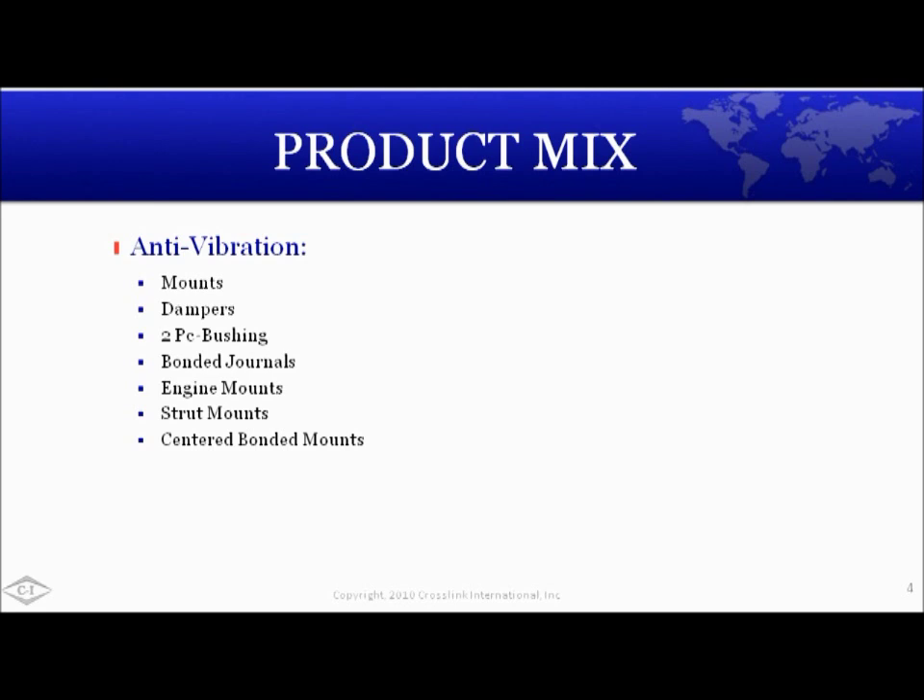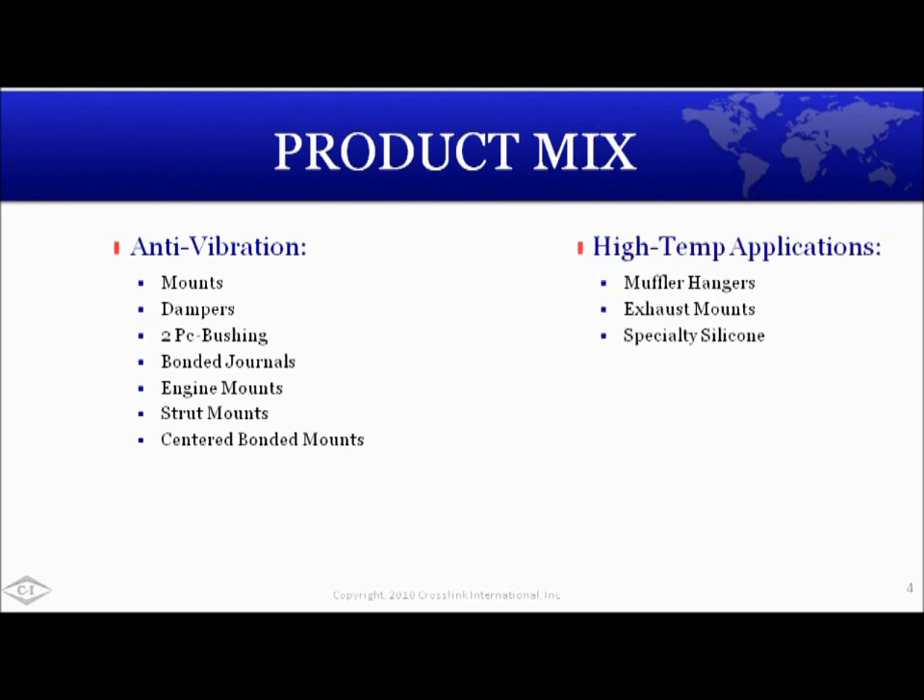Our product categories are found in many applications. We identify our product classes as follows: anti-vibration, with products such as mounts, journals, and center bonded applications; and high temperature products, such as exhaust and/or engine mount applications. Specialty silicones are typically the material of choice.